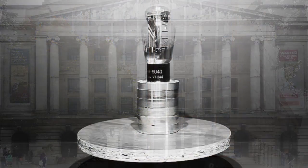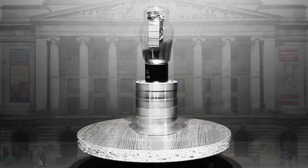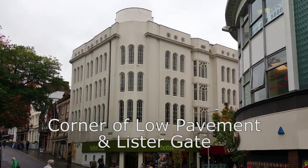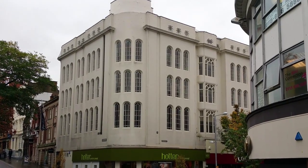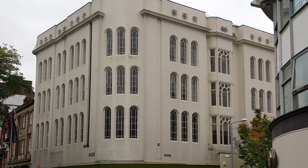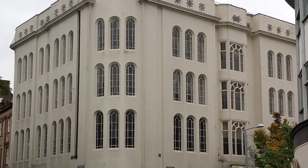Heading south leads to the junction of Albert Street, Low Pavement, Listergate, and Castlegate. The east side of the junction hosts a former warehouse — an 1850 construction designed by Nottingham-based architect Thomas Chambers Hine. Sadly, the structure, which to my eyes has a Moorish air to it, was defiled with stucco in the mid-1900s.